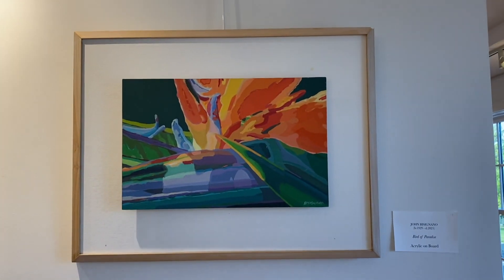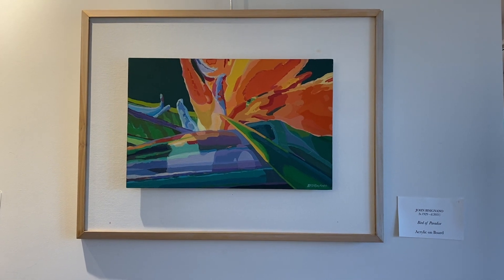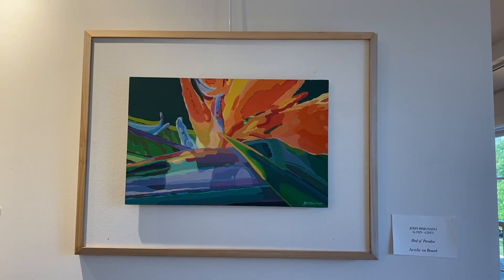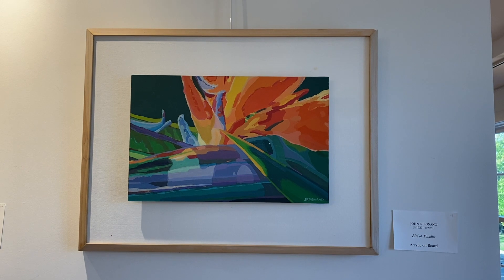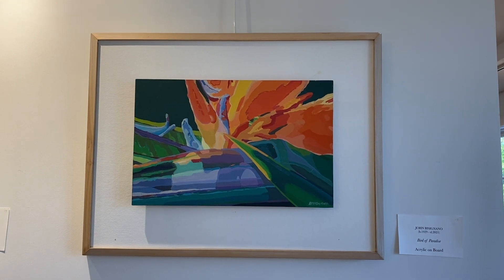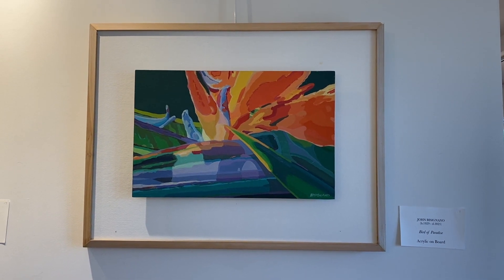At one time, John was commissioned to paint a bird of paradise for a friend. He became so enthralled with the design and the metrics of bird of paradise that he started to paint a series of them. In this one, we can see the tremendous use of color, the variety of the color, and the sheer energy of the flower.